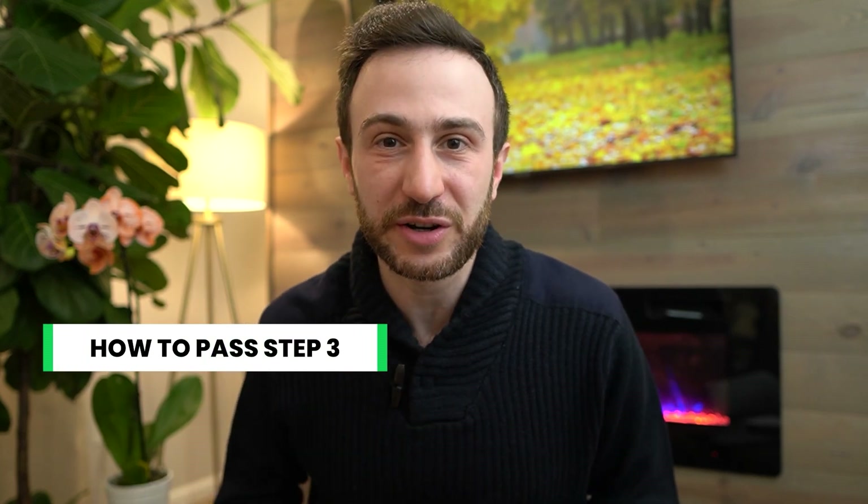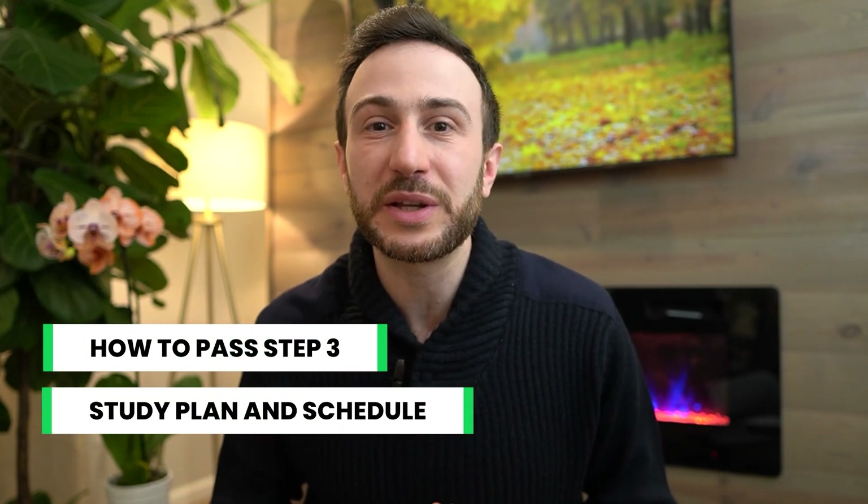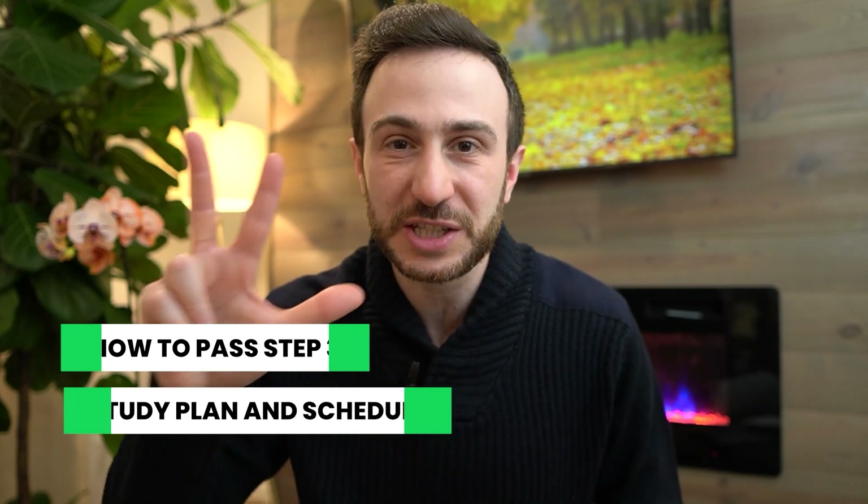Hello everyone, this is Malka Asad, a plastic surgeon resident in the US. In this video I will share with you tips that will help you pass the Step 3 if you're in a hurry, and a detailed study plan and schedule that can help you pass the Step 3 in just 3 weeks.